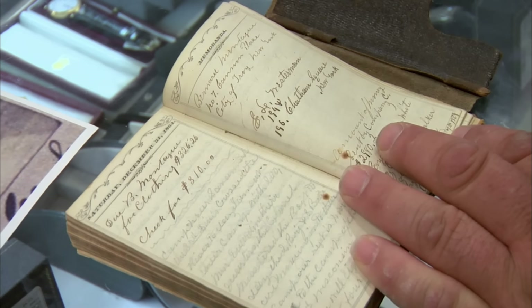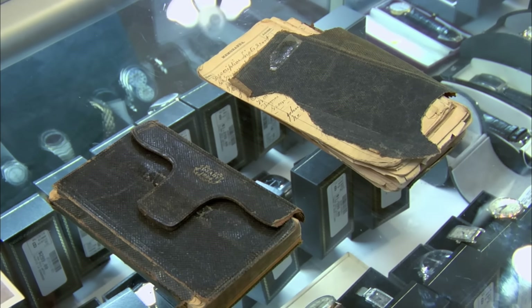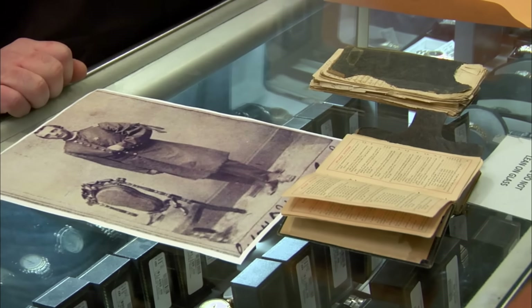Civil War stuff is super collectible — people actually started souvenir collecting during the war itself, and there's been high demand ever since. If this diary is tied to someone important, it could be really valuable. I want to sell them because they've been handed down through the family since this guy, and I'm the last one — I'm an only child with no kids, and I could probably use the money to get my car fixed. Do you mind if I have someone come look at these? Let me see if my buddy knows anything about this captain.